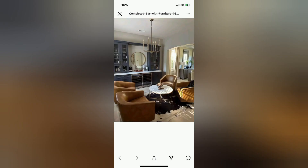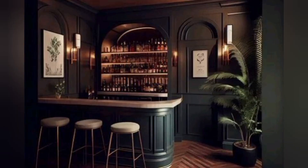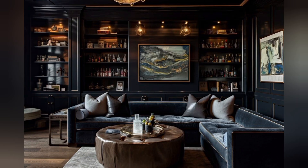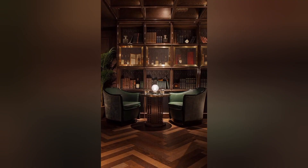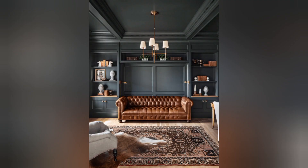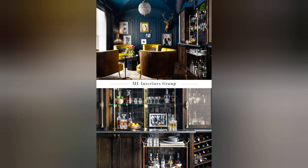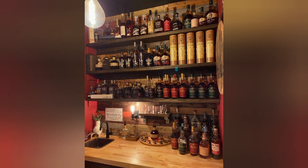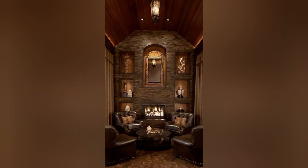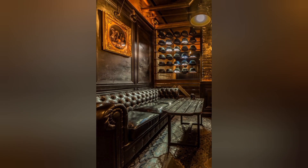Create lasting memories: whiskey room decor facilitates the creation of lasting memories with friends and loved ones. Whether it's celebrating special occasions, hosting intimate gatherings, or simply enjoying quiet moments alone, the whiskey room becomes a backdrop for cherished memories. In summary, whiskey room decor ideas offer more than just aesthetic appeal — they create a space that fosters connections, creativity, and celebration, all while celebrating the passion for whiskey and the joy of shared experiences.